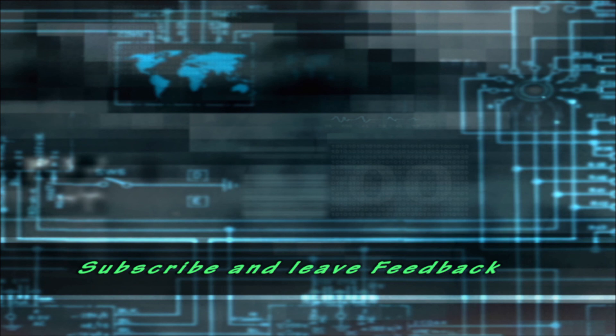Well, that's it for this installment. Please think about hitting the like button, subscribing if you aren't already, and clicking on one of the other videos.